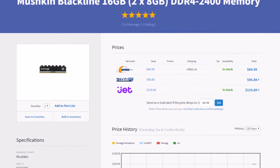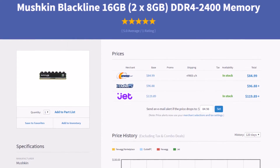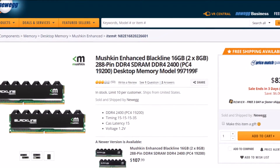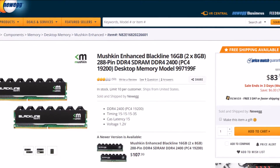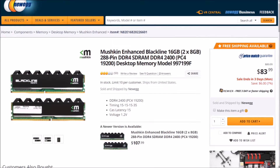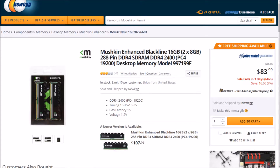For memory, let's grab two sticks of Mushkin Blackline for a total of 16GB. This DDR4 memory runs at 2400MHz with a CAS latency of 15 and a voltage of 1.2, perfect for our Intel chipset. It does have some interesting low-profile heat spreaders and should keep our rig humming along. For 85 bucks, it's the right price, the right speed, and 16GB will be enough for any current title.